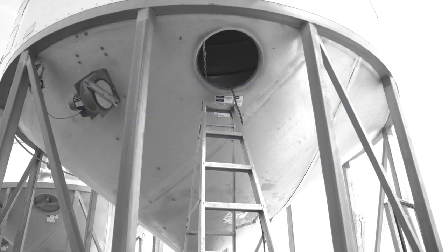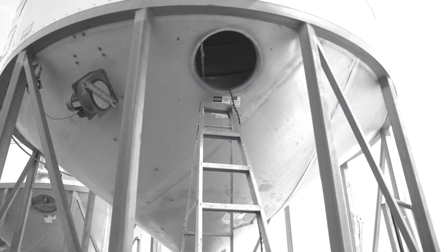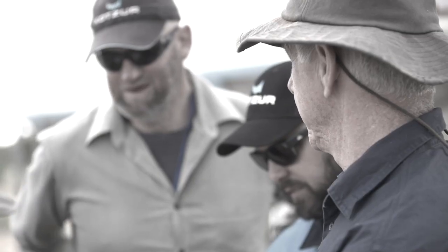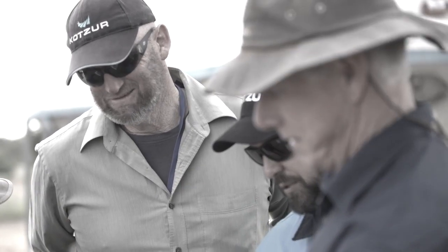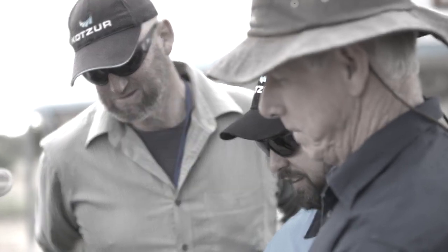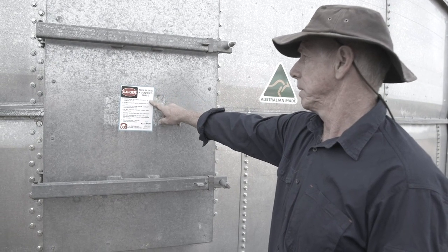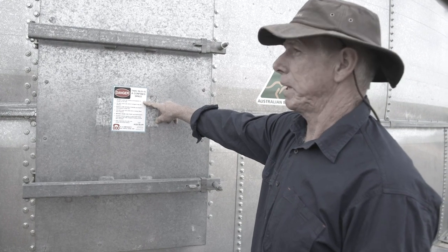You should only enter a confined space if you have made sure there is enough oxygen present and no risk of explosion or being engulfed. Consider all other ways the job can be done without entering the confined space. If you must enter, understand the risks in the space you're entering both before and during the work being performed.